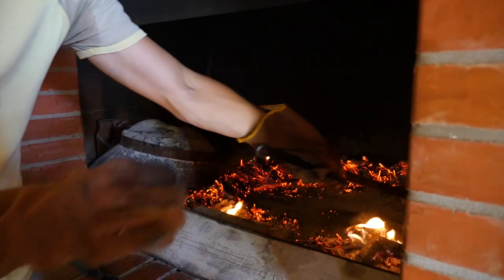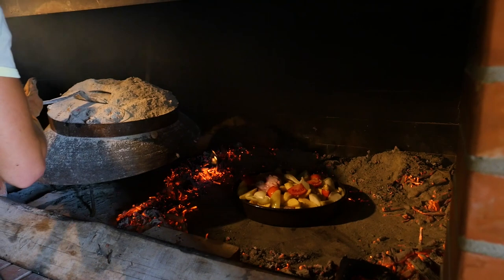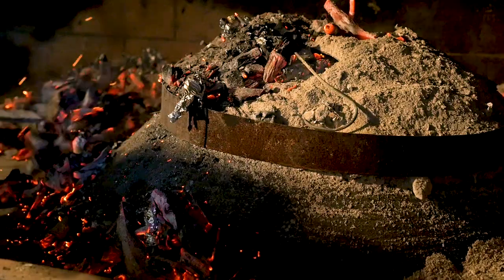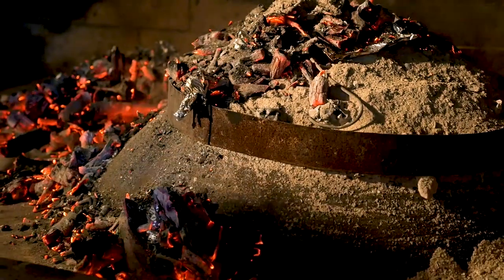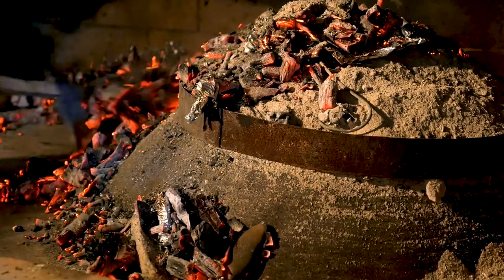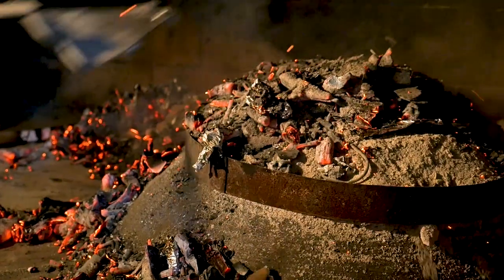You let the fire go for about an hour, and then you heat the bell, center it up — perfect. And then you cover it all with the hot coals. How long do we need to let it cook? An hour and a half, two hours. Now we wait.